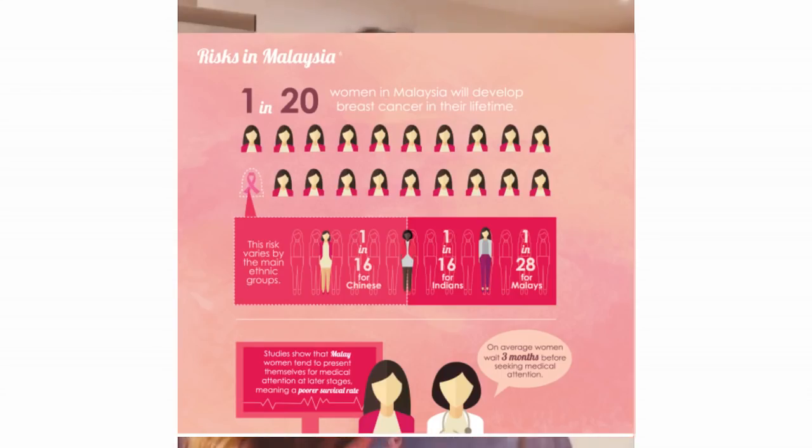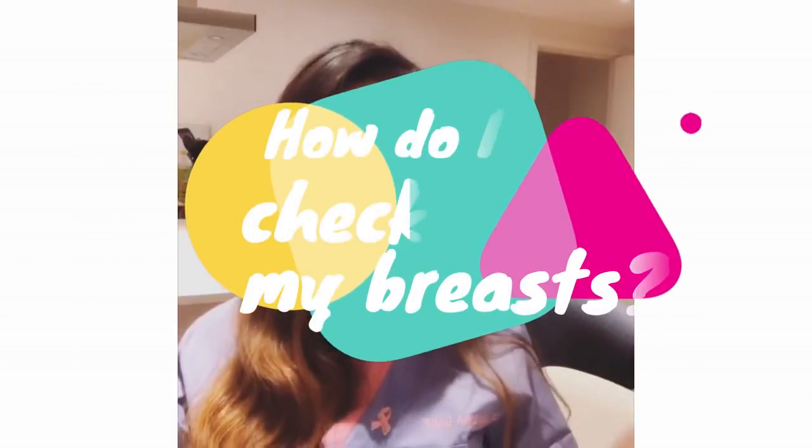In Malaysia, you can go to any government or private hospitals to have a full checkup of your breast. Now, how would you do a self breast examination? It's very easy — you can do it yourself in the shower or you can ask your partner or husband to do it for you.